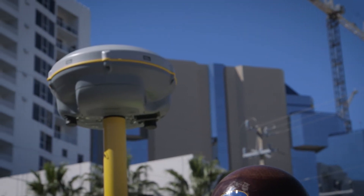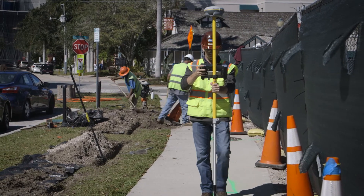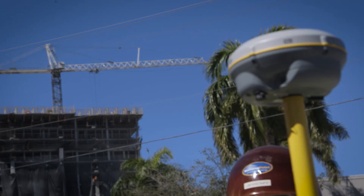Whether you're checking footings, performing deck layout, or quality control, the Trimble R8S is the ideal solution to help you get the job done quickly and accurately.